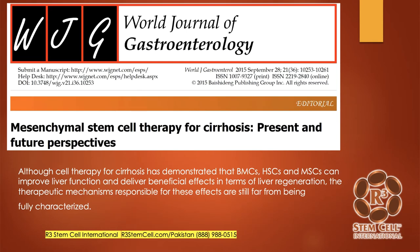Mesenchymal stem cell therapy for cirrhosis: present and future perspectives. Although cell therapy for cirrhosis has demonstrated that various hematopoietic and mesenchymal stem cells can improve liver function and deliver beneficial effects in terms of liver regeneration, the therapeutic mechanisms responsible for these effects are still far from being fully characterized. Basically, what that's saying is that these treatments work really well for something like liver failure; we don't know exactly how they work — we have a good idea, but we don't know for sure.